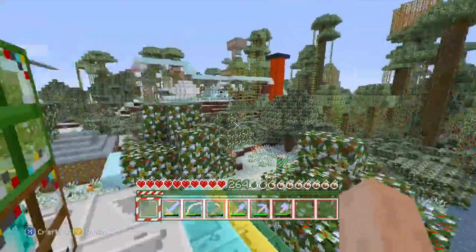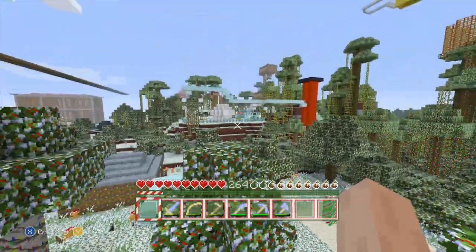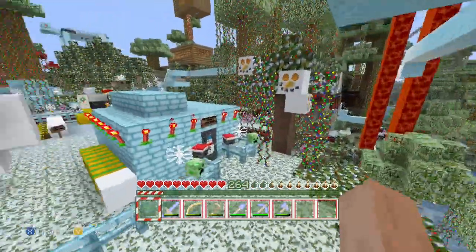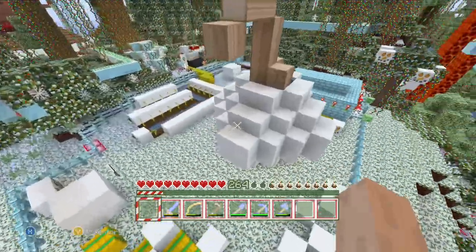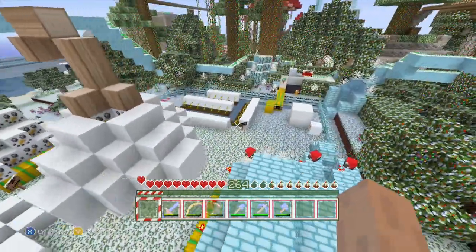Alright, what is going on you guys? The Bandit here and today we're gonna have a little Minecraft Christmas special. It's kind of like the Halloween special. Look at this place — the Christmas texture pack makes it look so weird. It makes the pumpkin look like a gigantic snowball with a stick coming out of it for some reason.